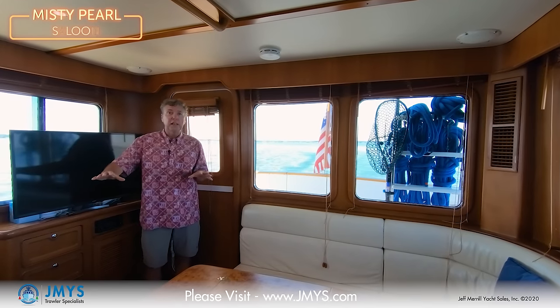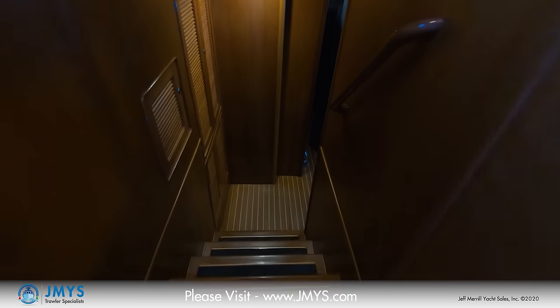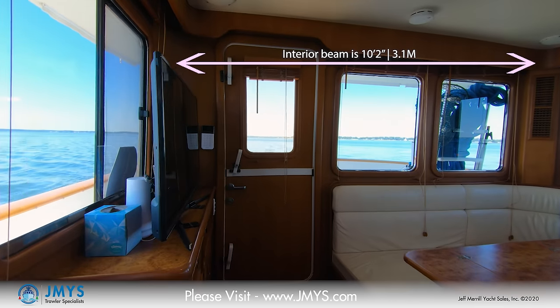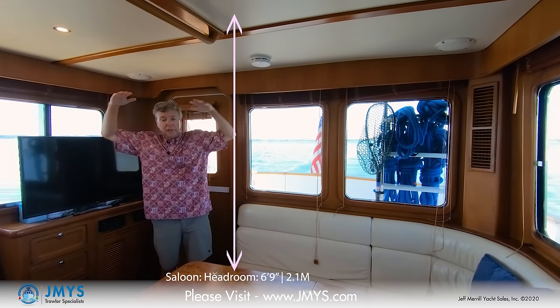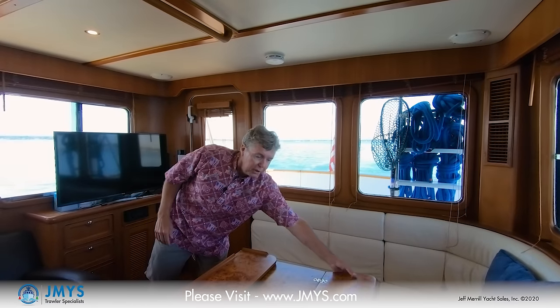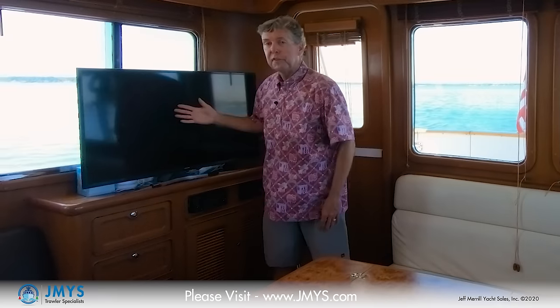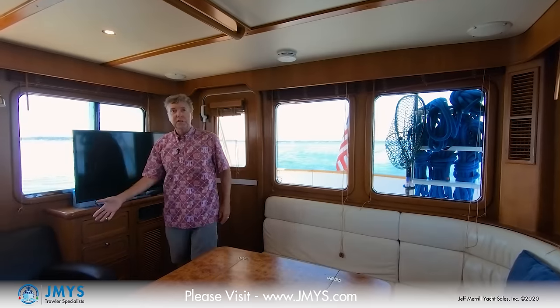You get into the interior of Misty Pearl through the Dutch door that enters you from the cockpit into the salon. The salon and galley are all on one level. I can go up a set of stairs to the pilot house or down on the port side to the staterooms. There's an L-shaped settee back here — very comfortable for relaxing. Opening windows outboard on both sides, great overhead standing room. The dining table is adjustable — it folds in to make it smaller or folds out for dining. On the starboard side there's a flat screen television and stereo components, plus a relaxing chair.